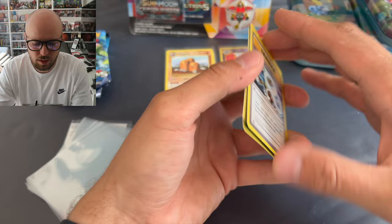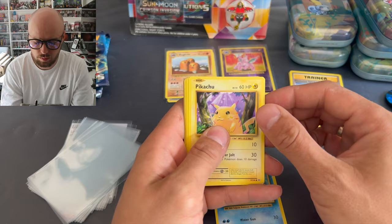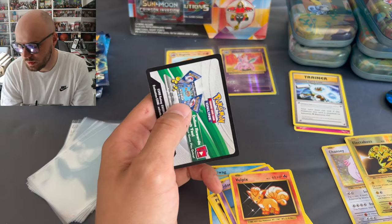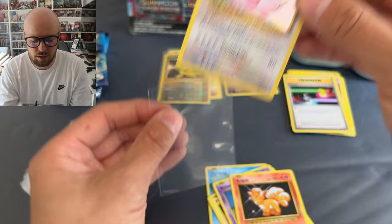Next up - Venusaur. Poliwag, Pikachu, Ponyta, Nidoran, Vulpix, Electrode, and we got a Chansey. Switch, Nidorino, and a Pichu Spirit Link. And the code card. Nice - the Chansey, I like it. But we need to get up to the big three - we want Venusaur, Blastoise, Charizard.